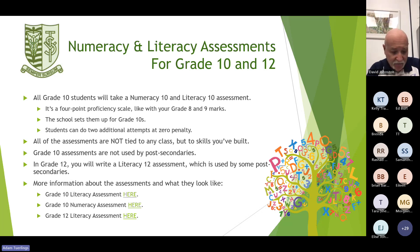The first thing important for all grade 10 students is the numeracy and literacy assessments. All grade 10 students will be taking a numeracy and literacy 10 assessment. It is a four-point proficiency scale, like with your grade 8 and 9 marks. The school sets them up for grade 10, and the times and places will be during school time in computer labs, completed in one sitting.